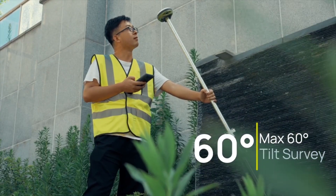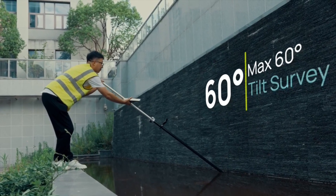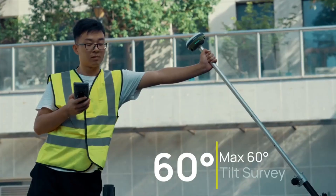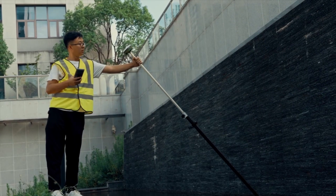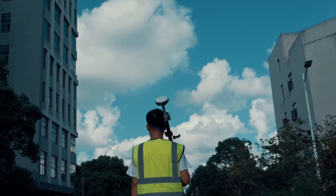60-degree tilt survey: say goodbye to limitations. The Astra allows you to survey at angles of up to 60 degrees, expanding your possibilities and overcoming obstacles in the field. The future of high-accuracy positioning has arrived.